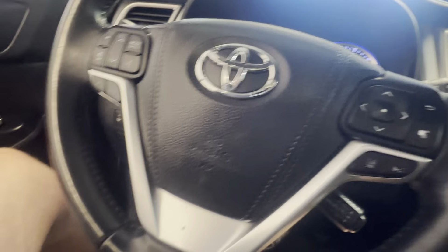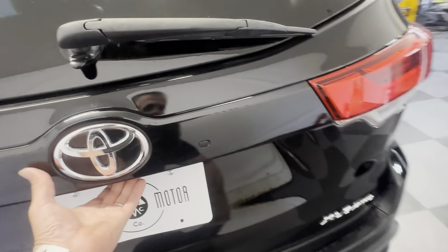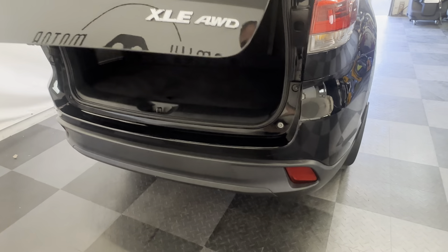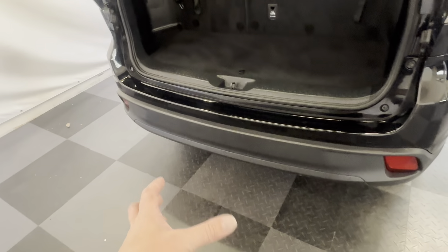Go to familymotorcompany.com and check out the Carfax. Like I said, one owner, locally owned — it doesn't get better. Serviced at Toyota, which is why it's here. It's never towed anything — there's no tow hitch. You can tow with these though; they are all factory pre-drilled and threaded into the subframe to bolt on a tow hitch if you want to do that.